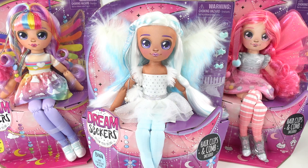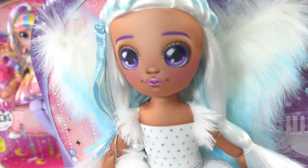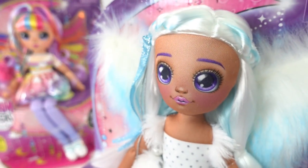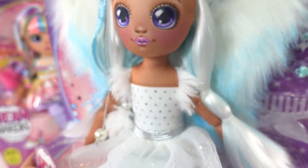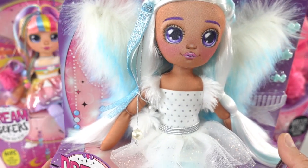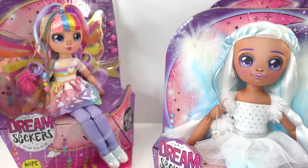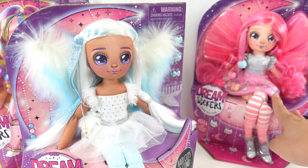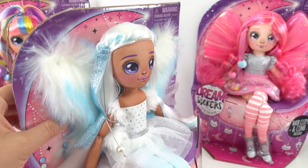Hi everyone, welcome to this toy house! Today we have some Dream Seeker dolls — brand new dolls from Moose Toys. Just take a look at how beautiful these are. These are soft fabric dolls with amazing attention to detail. In this series there are three to collect: Luna, Hope in the rainbow, and Bella in pink on the right. Each of them comes with their own special personality.